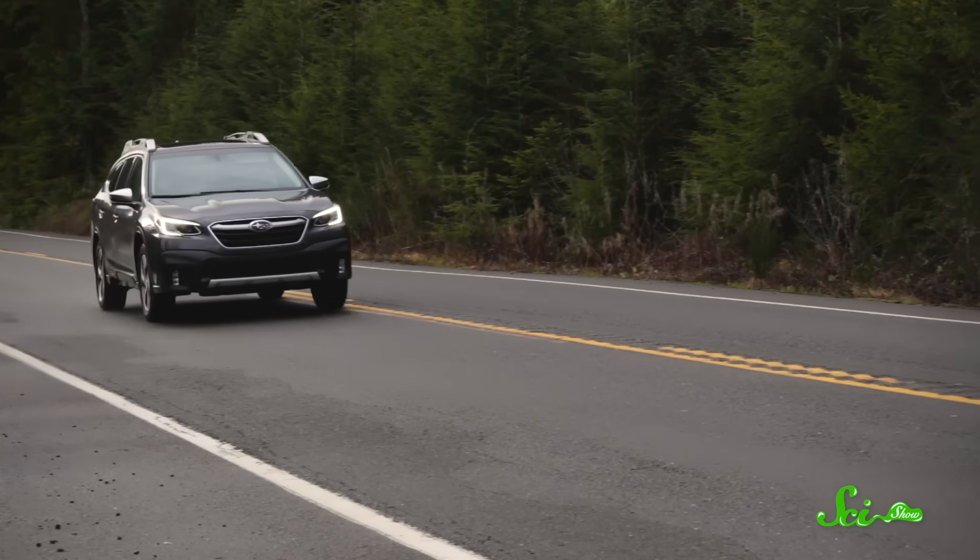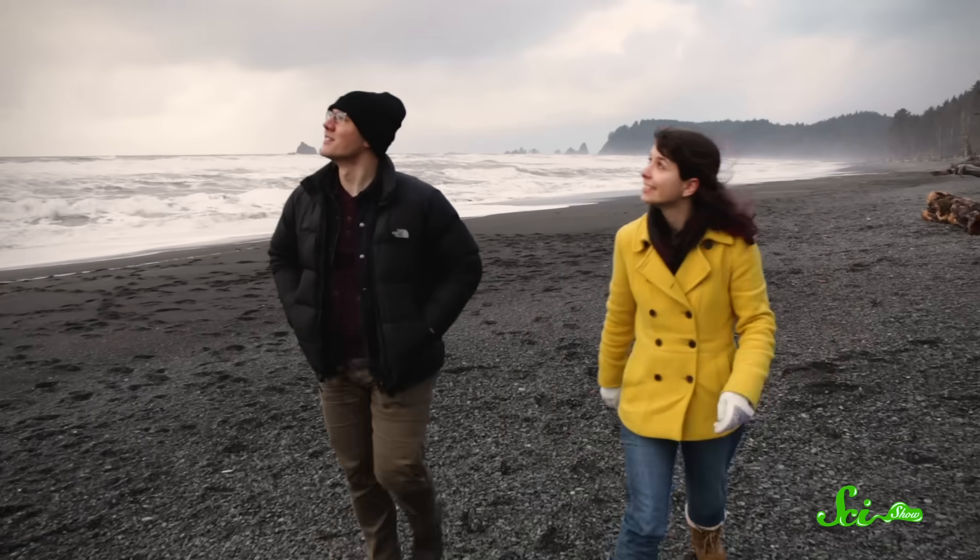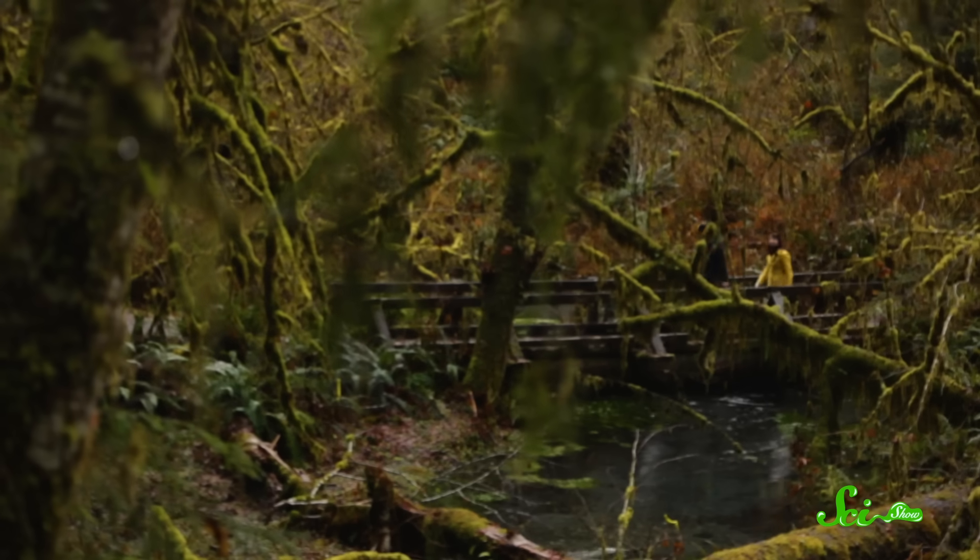Over the next three episodes, Stefan and I will be exploring Olympic National Park in Washington to bring you some of the coolest geology stories there. We've been doing lots of research to prepare for this trip and we're excited to finally see the park.